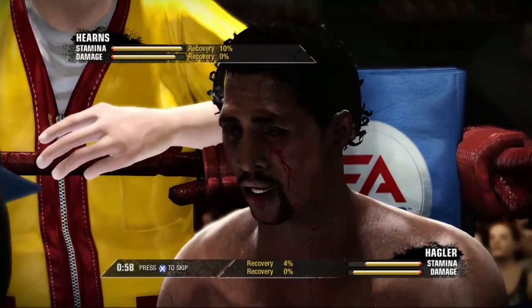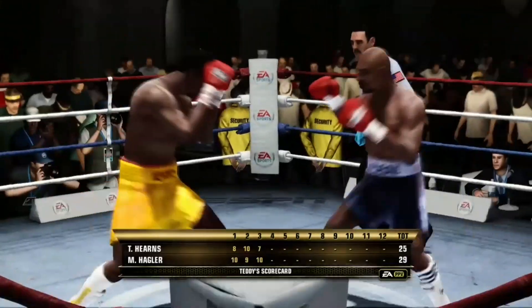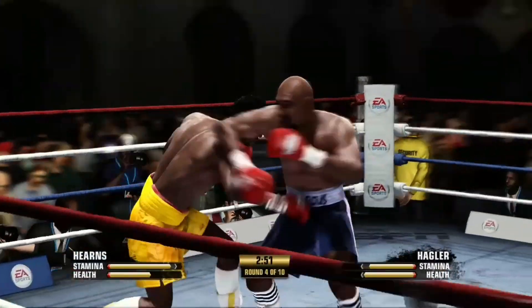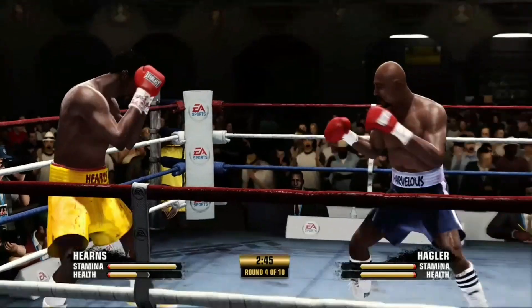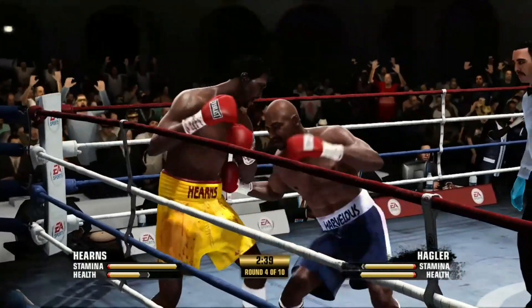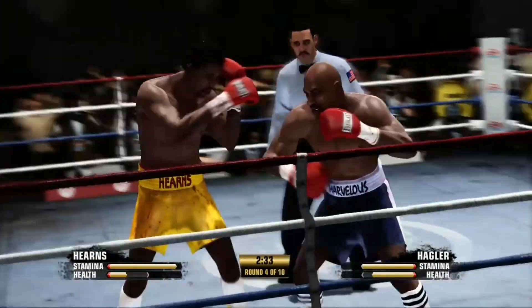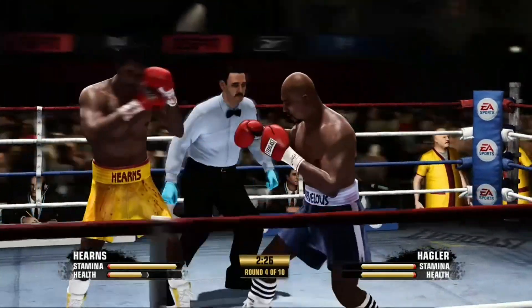The bell rings signifying the end of the round. As we start round number four, not a lot separating these guys. Sometimes you can steal a round or two just by being the busier guy. It reminds me of those legendary stories about Rocky Marciano — they used to say he used to hit the guy's arms. He wasn't scoring clean, but he was keeping his opponent from scoring back, and later in the fight he was disabling his opponent from coming back.